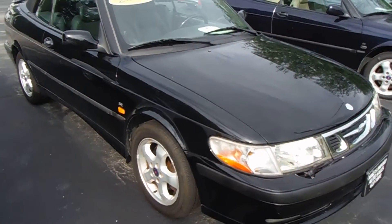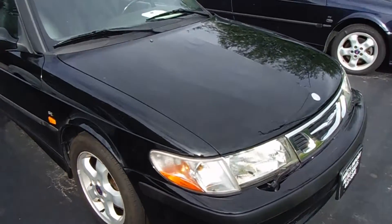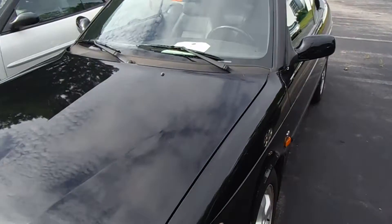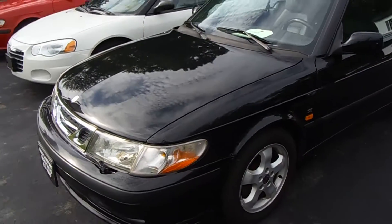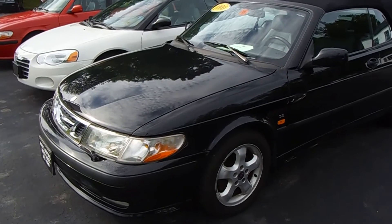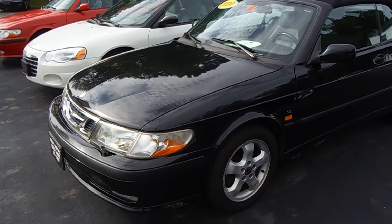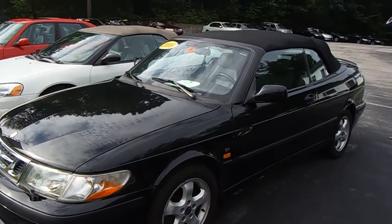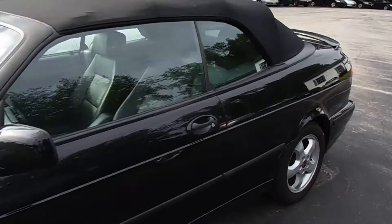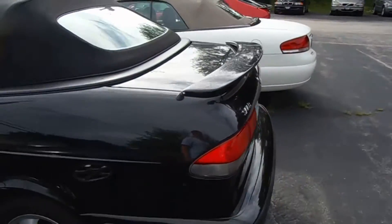These cars came with a pretty souped-up engine — the 2-liter turbo that Saabs are famous for, with 185 horsepower. 205 in the later years. But this engine, with the 5-speed manual or even the 4-speed automatic, was very capable during its time. It still is today — still very quick, and provides good fuel economy and just all-around great performance for a car in this class.